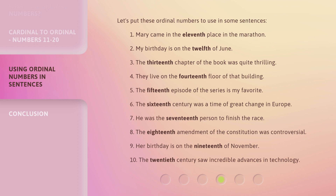6. The 16th century was a time of great change in Europe. 7. He was the 17th person to finish the race. 8. The 18th amendment of the Constitution was controversial. 9. Her birthday is on the 19th of November. 10. The 20th century saw incredible advances in technology.